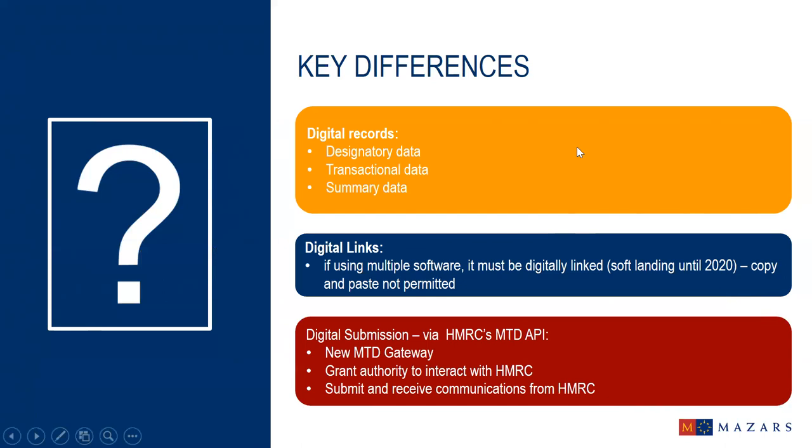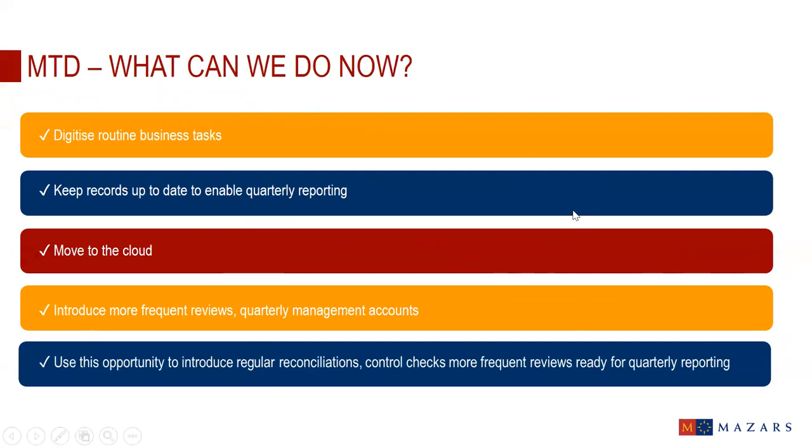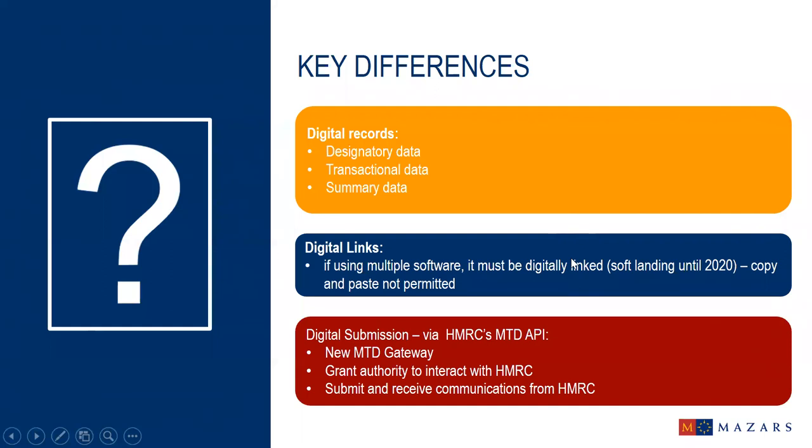So what can we do now? Making Tax Digital for VAT is still scheduled to go live on the 1st of April 2019 — only 154 business days away — so we need to act and prepare now. We suggest you review your systems and VAT return processes to ascertain if they are Making Tax Digital compliant, talk to your software provider about their plans, consider options for becoming compliant such as using bridging software or API-enabled spreadsheets, and automate processes, revolutionize those spreadsheets, and remove any manual intervention.